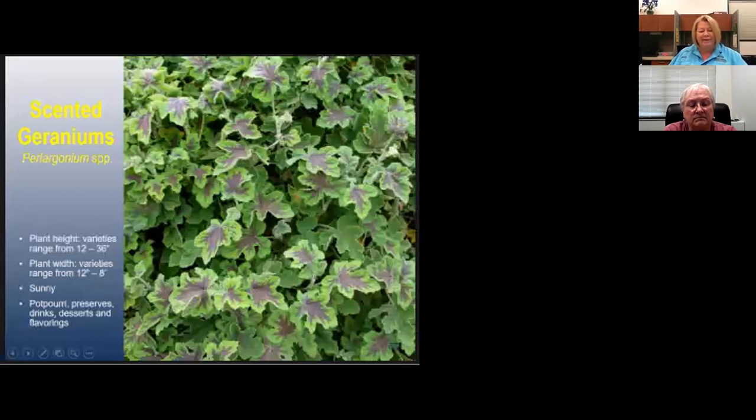Scented geraniums — the leaf is not desirable to eat, but is used for flavoring. Lemon-scented geraniums are said to deter insects. Many times nurseries call the lemon-scented geranium a citronella plant. Many use the flavors for drinks, icings, and can put the leaves in the bottom of a cake — as the cake cooks, the scent of the geranium leaf goes throughout the cake.